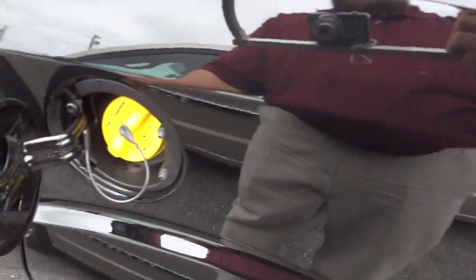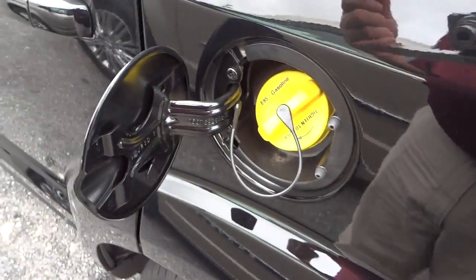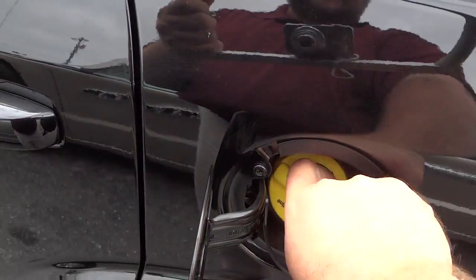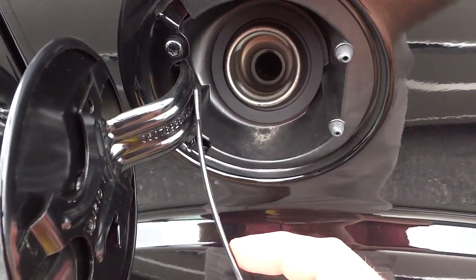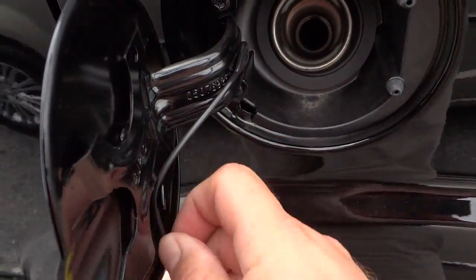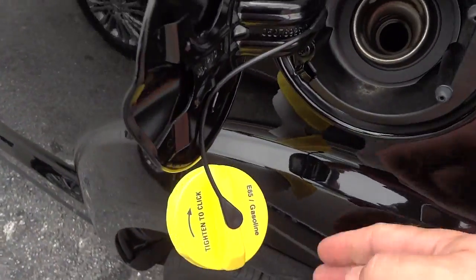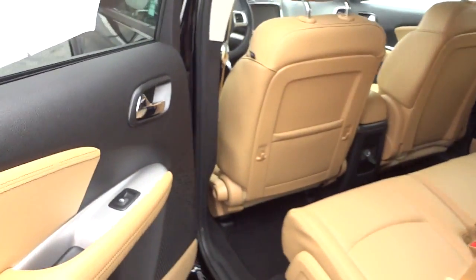It does have a fuel cap, and it is a flex fuel vehicle so you can use E85 if you want. A neat thing I always forget to show people is that you can pull this little string right here — it keeps the gas cap from hitting your paint.